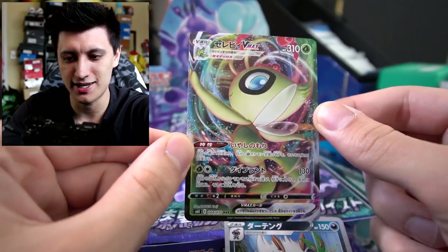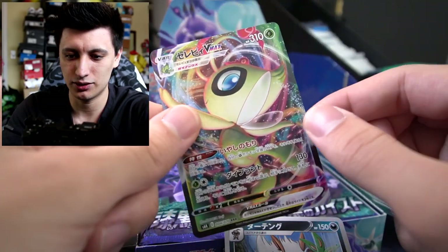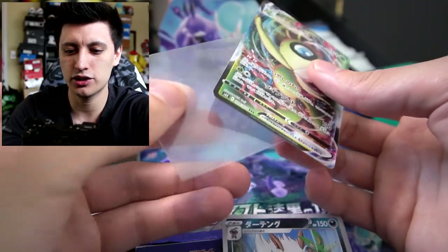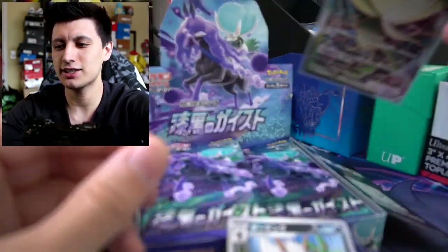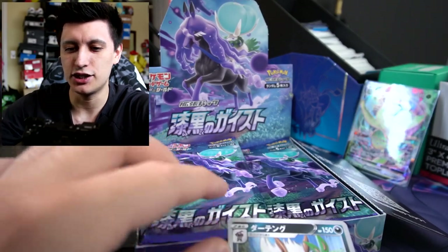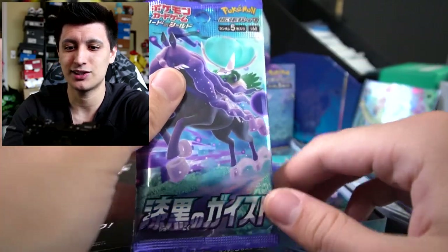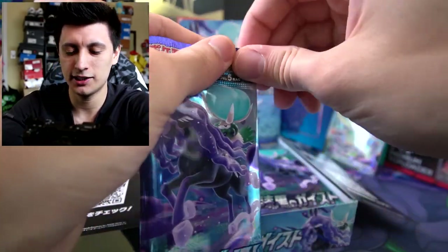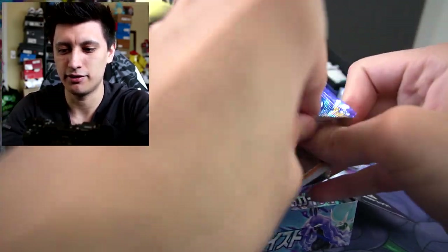Dude, look at that — it looks incredible! We got a Celebi VMax right here. That is some fantastic art. That's one thing I really like about Japanese cards — they do a really good job with quality control. Usually with English cards, centering can be an issue, but with Japanese cards they're pretty much on top of that. So here we go, let's get back into the packs. Third pack right here — started off very strong. I'm very happy with that Celebi VMax.